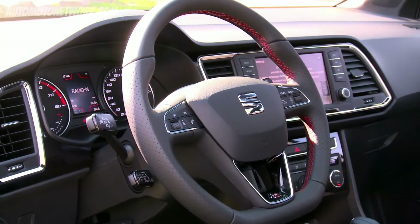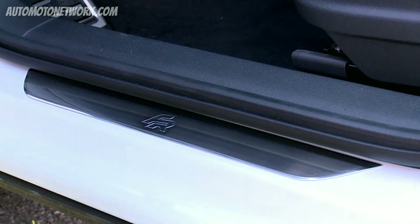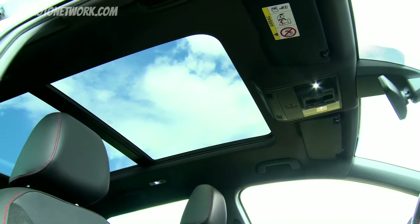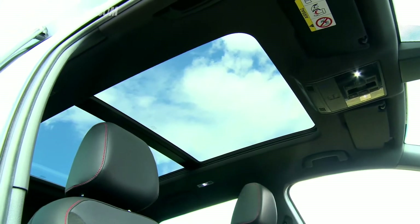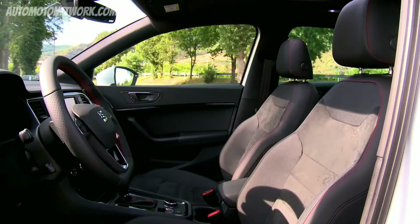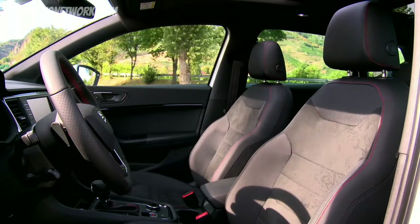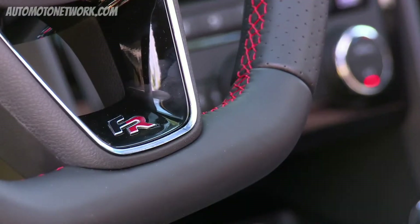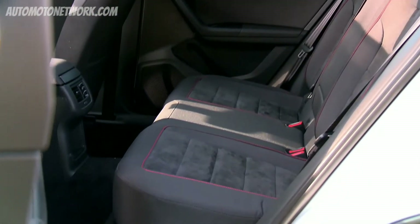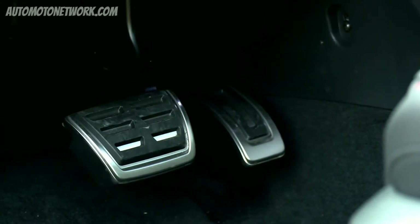When we look at the interior of the Ateca FR, the first thing we see are the FR logos on the door sill panels. To give the car an extra sporty look, we have a black ceiling as well as a black surface on the door panels. As standard, the car comes with sports seats and a sports steering wheel. To make the car look a bit more sporty, we find very nice red stitching at the steering wheel, the gear shift knob, as well as on the seats. And for a sporty driver — a must-have — we also find alloy pedals.